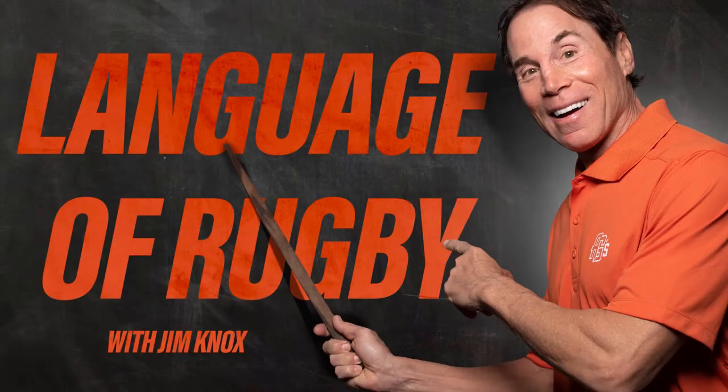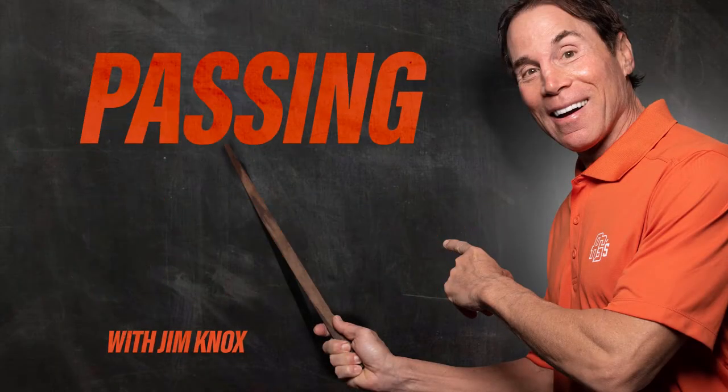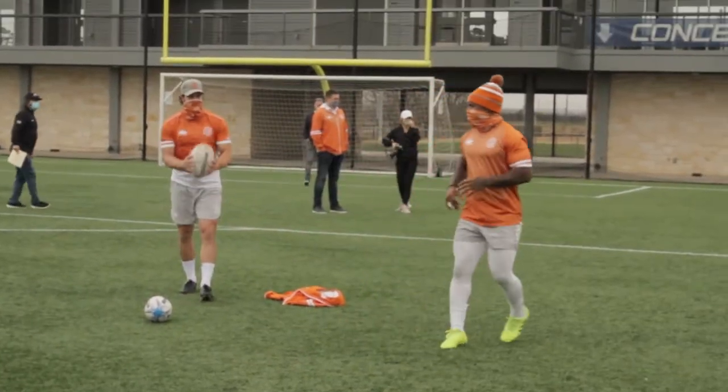It's time for the language of rugby with our good mate, Noxie. So Sam, you're the head coach, also passing coordinator, right? Correct. What makes a good pass in rugby?